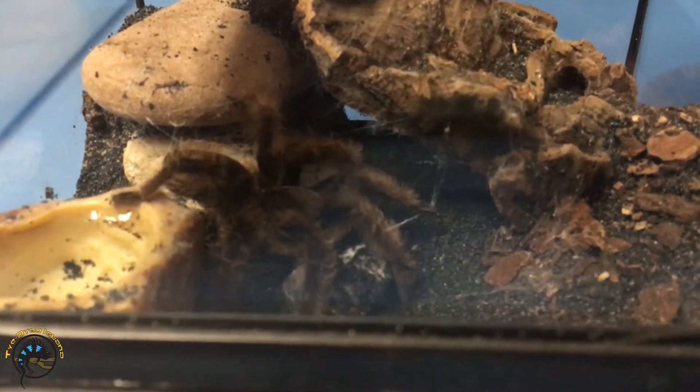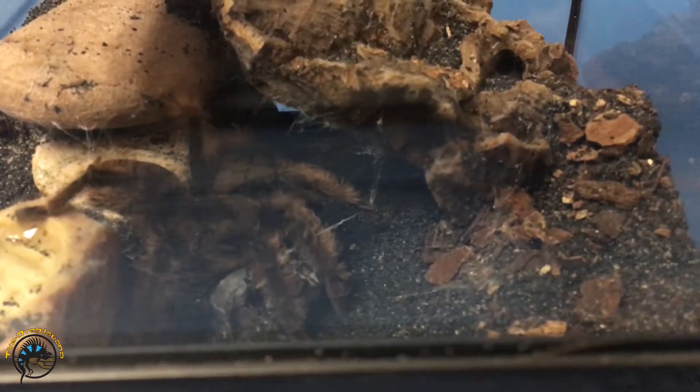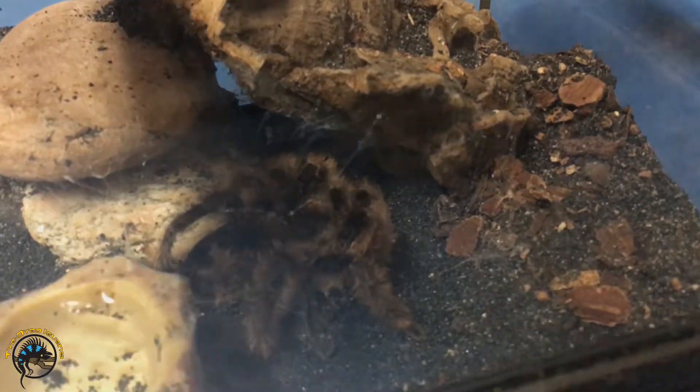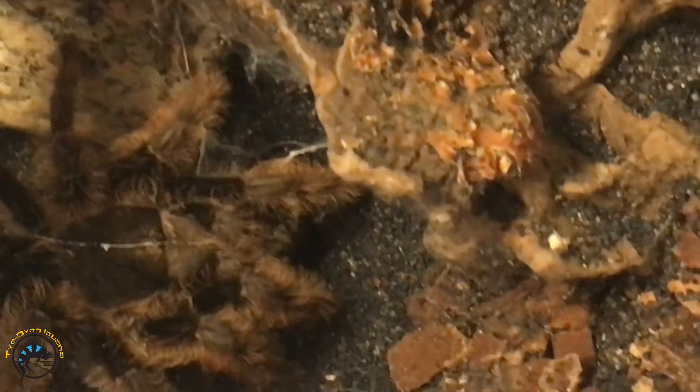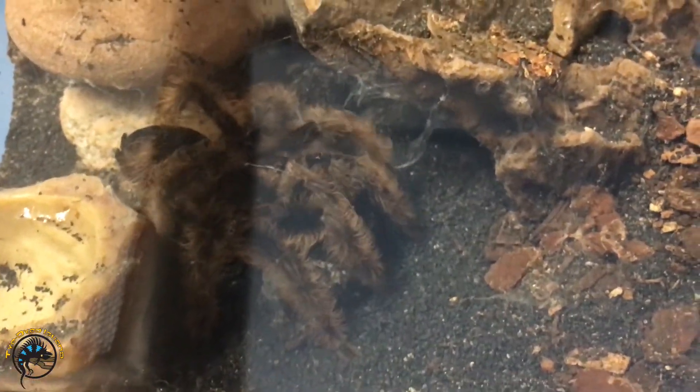She's gotta get that last little thread detached — it's being stubborn. She's holding it, she's gonna stand up really tall with it now. She's got it, just kind of rolling it into a nice ball there. You can kind of see it — it's blending in because it's got a lot of dirt on it. You can see it right there in her front legs.